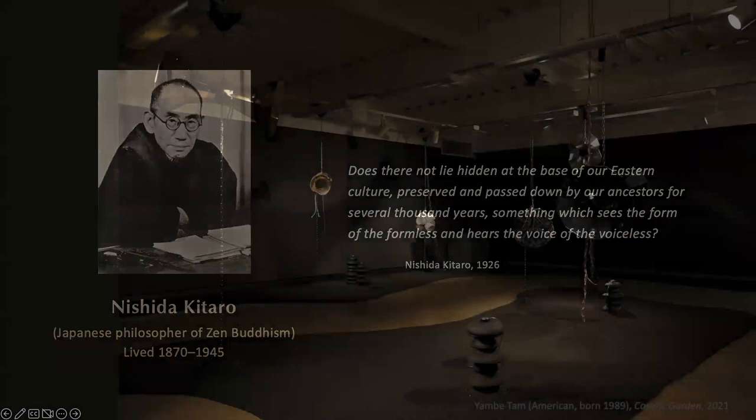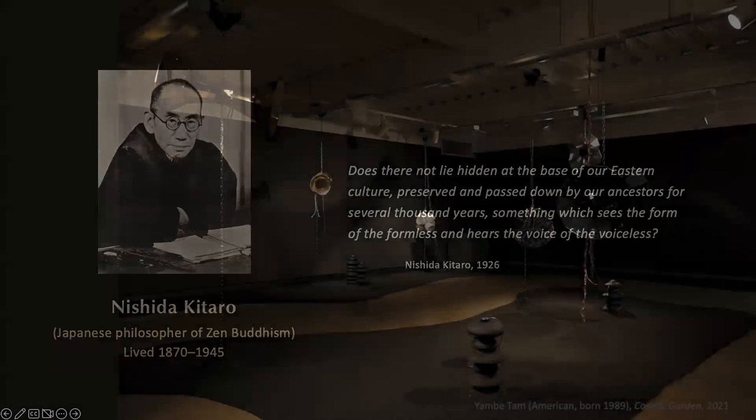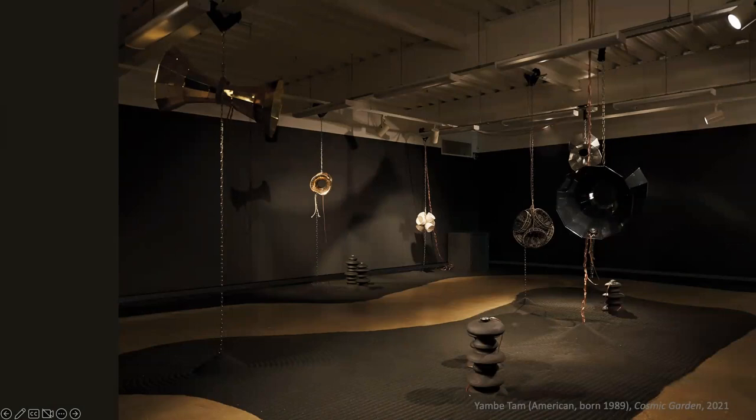Artist Amy Tan is American of Chinese descent and a practicing Buddhist. She's done this installation she calls Cosmic Garden — it's like a Zen dry garden. Her quote: 'Black holes are a recurring theme in my artwork. Beyond my interest in theoretical physics, I see connections to the Buddhist philosophical concept of the void, emptiness, nothingness. Rather than signifying an absence of something, emptiness is a space of infinite potentiality. It's during the practice of seated, silent Zen meditation that I most feel an embodied sense of the emptying of oneself into pure being.'